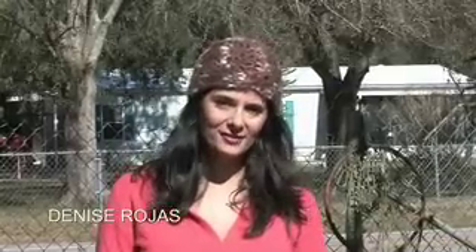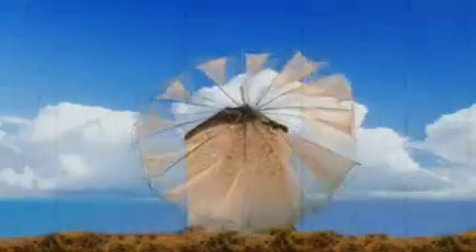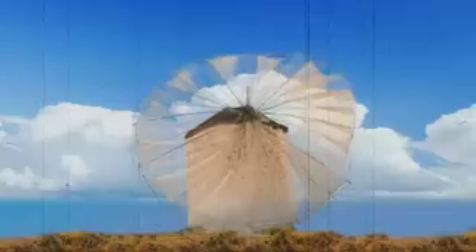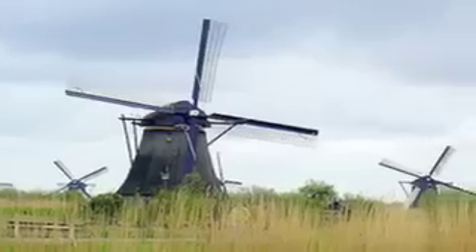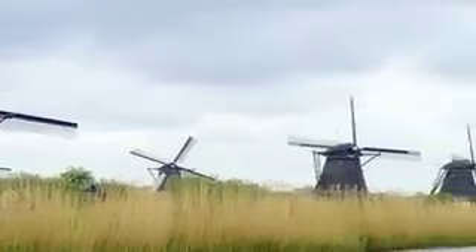Windmills have been around for centuries and their design hasn't changed much over the years. Dating back to 200 BC, windmills were used for grinding grain in Persia, and also used off the islands of Greece for similar purposes. In the 14th century, the Dutch used windmills to drain areas of the Rhine River Delta.